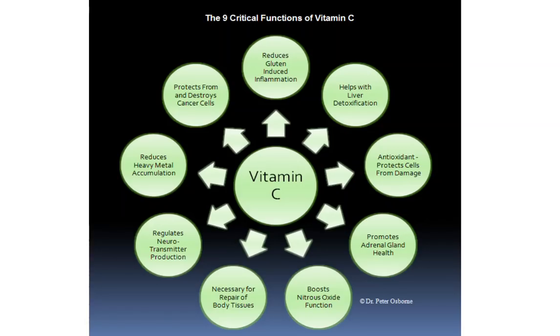Hi, this is Dr. Osborne with the Gluten-Free Society and DrPeterOsborne.com in today's nutritional update. I want to talk about vitamin C.